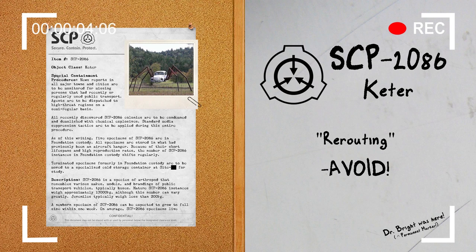Hello everyone, my name is Agent Paul of Mobile Task Force Delta-7, Codename Bookkeepers, and welcome back to another SCP Document Review. The SCP we will be reviewing today is SCP-2086, Object Class Keter.